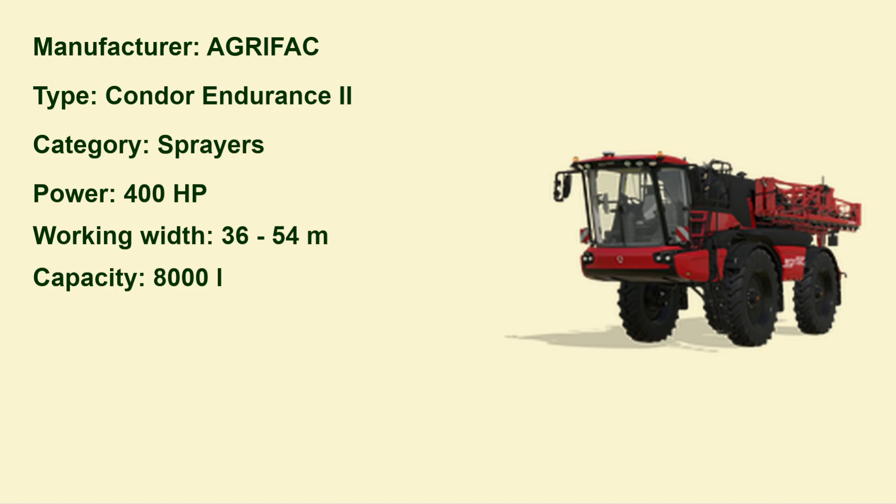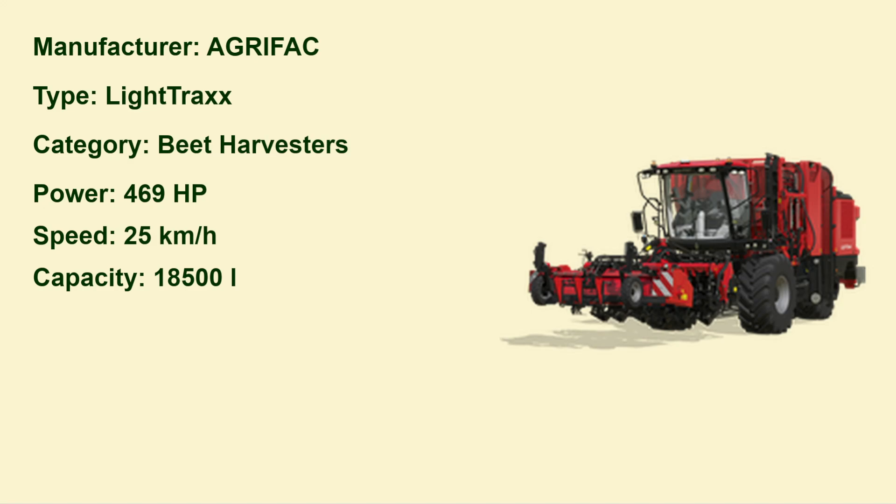This is new — from Agrifac, the Condor Endurance, a big sprayer. From now on I won't read all the numbers; I'll only read the important ones. In this case the working width is 36 up to 54 meters, and the capacity is 8000 liters.